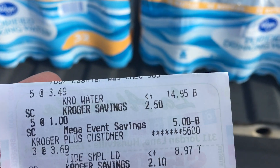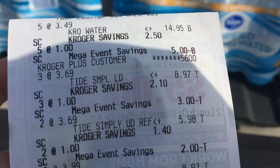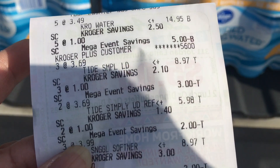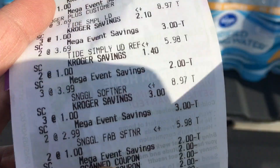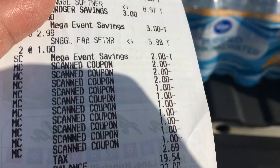Here's my receipt. The water was $14.95; they took off five dollars for the mega event buy-five-save-five, which made that ten dollars. The Tide Simply Liquid is right here, the softener is here, the fabric softener is there.